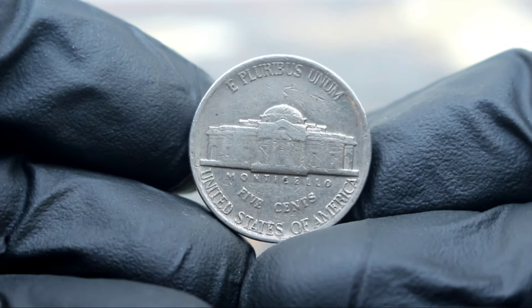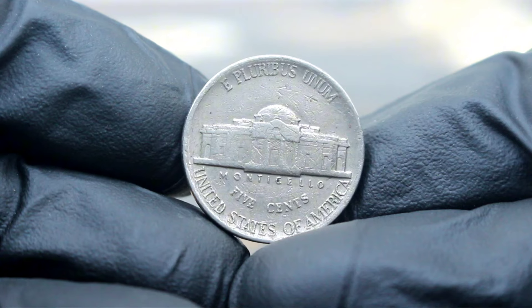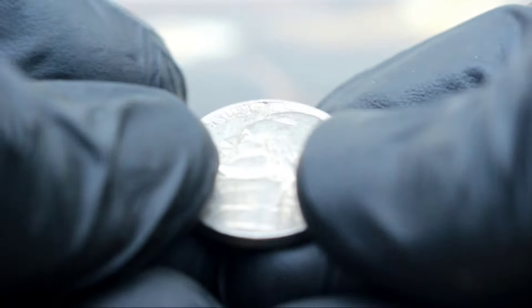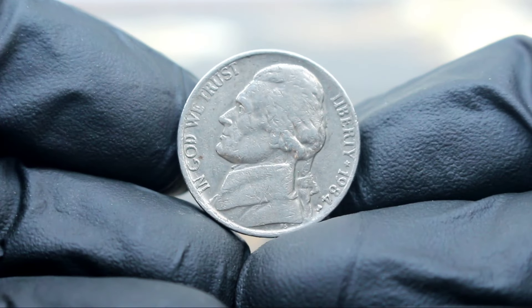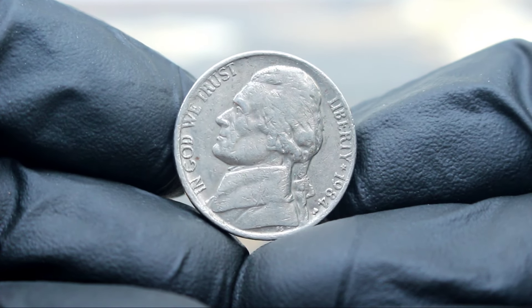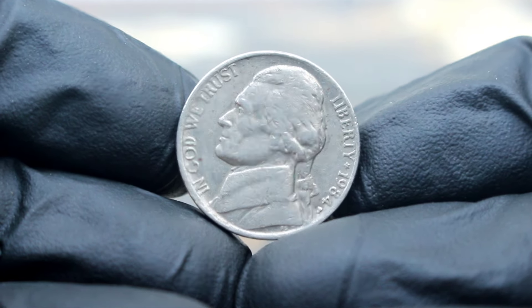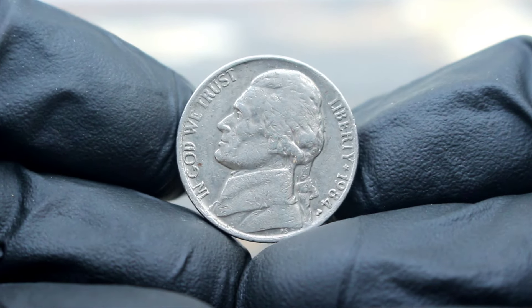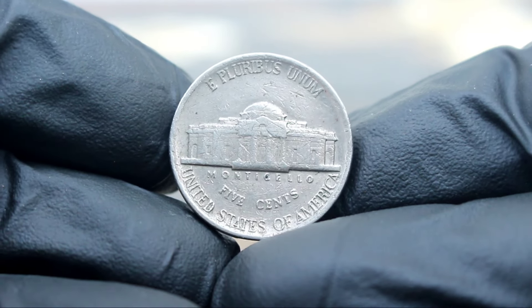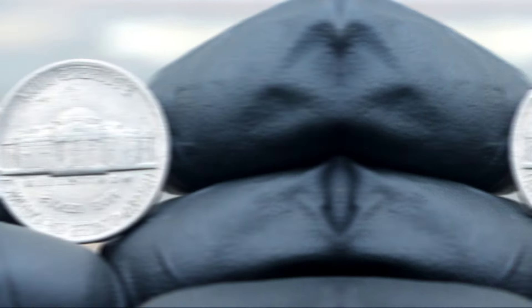Prices can vary, but it's not uncommon to see this coin valued at $300,000 or more. If you're lucky enough to come across one of these rare coins, it's important to have it authenticated and graded by a professional coin grading service. This will help ensure its authenticity and maximize its value. The value of coins can fluctuate based on market conditions and collector demand, so if you're thinking about adding this rare Monticello 5 cents Jefferson Nickel to your collection, now might be the perfect time.